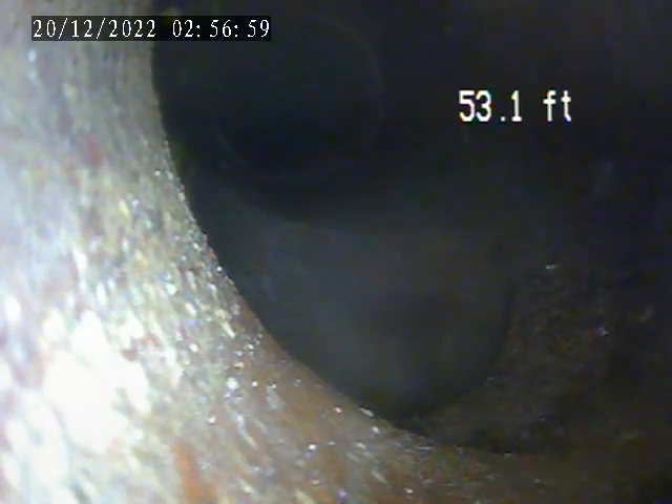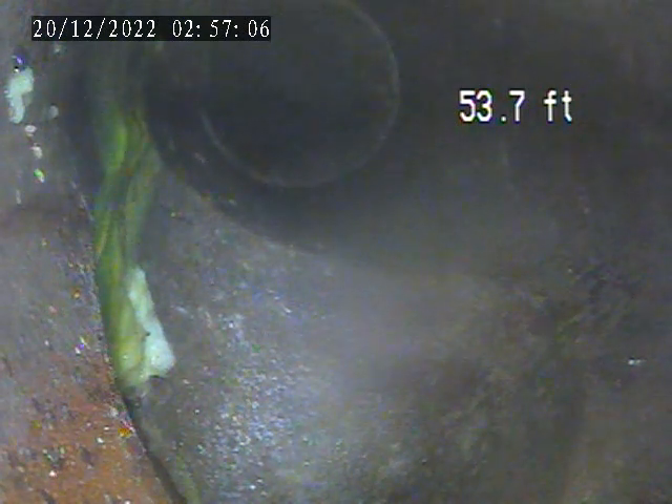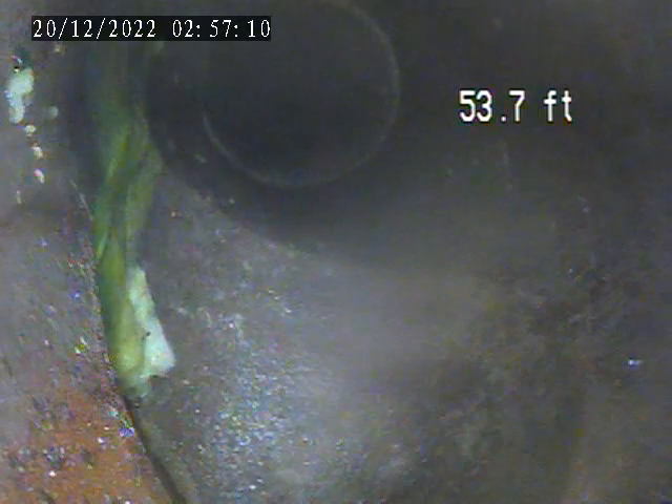Pushed out now approximately 53 feet. At this 53 feet, you can see there's a connection. We had the neighbor run some dye — this is where these two sewer lines tie in together. It's a common lateral from 53 feet up to the main tap-in.